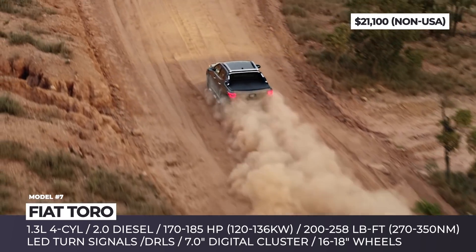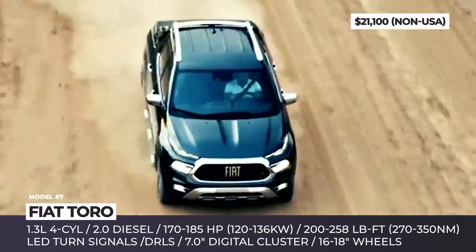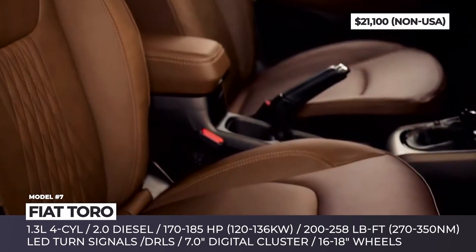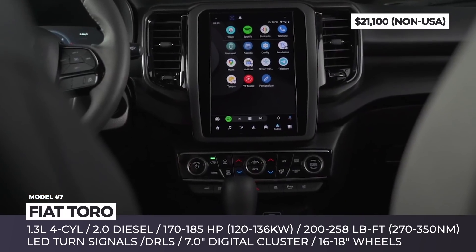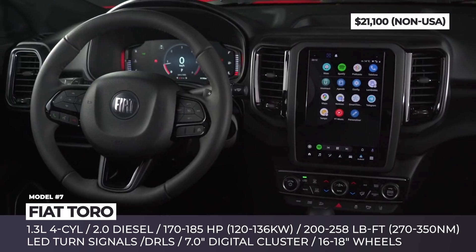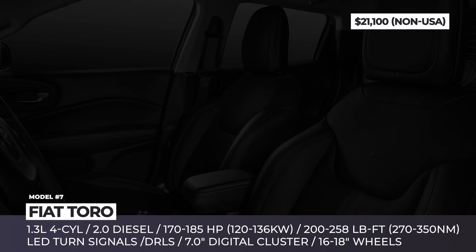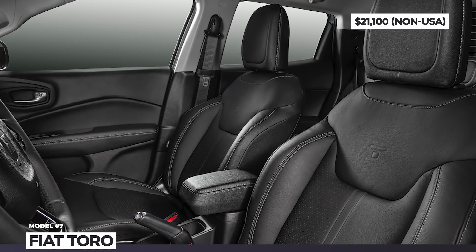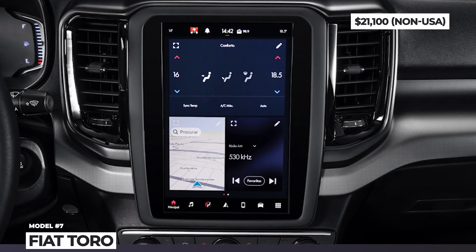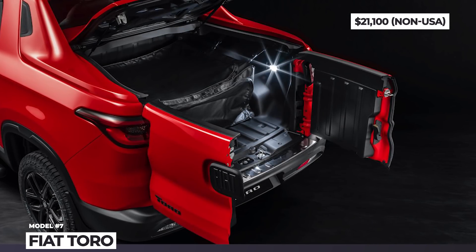The most affordable Toro Endurance now comes equipped with a 1.3-liter turbo four-cylinder designed to burn both petrol and ethanol, turning out 185 horsepower and 200 lb-ft of torque. The 2.0-liter turbo diesel four-cylinder remains available as well, and it can be ordered with optional all-wheel drive. Right from the entry-level trim, the Toro offers a digital 7-inch instrument cluster and a 7-inch multimedia screen, while the middle and top models flaunt 8.4 and 10.1-inch portrait-style touchscreens compatible with Apple CarPlay and Android Auto.